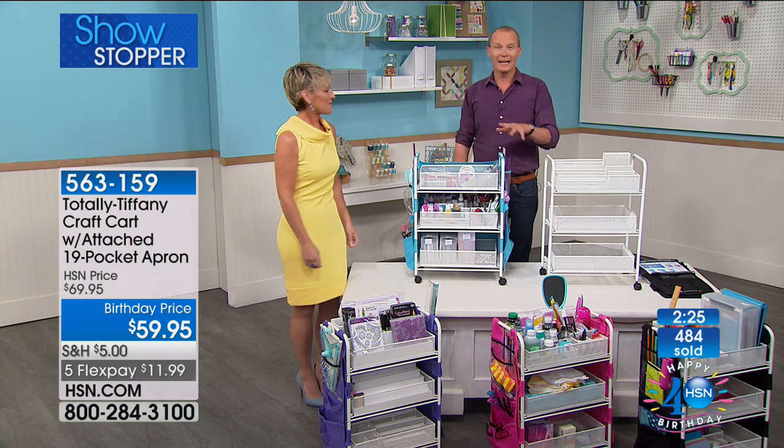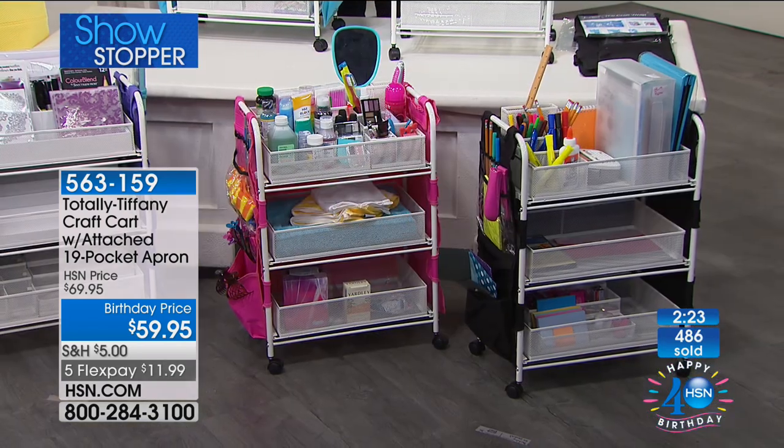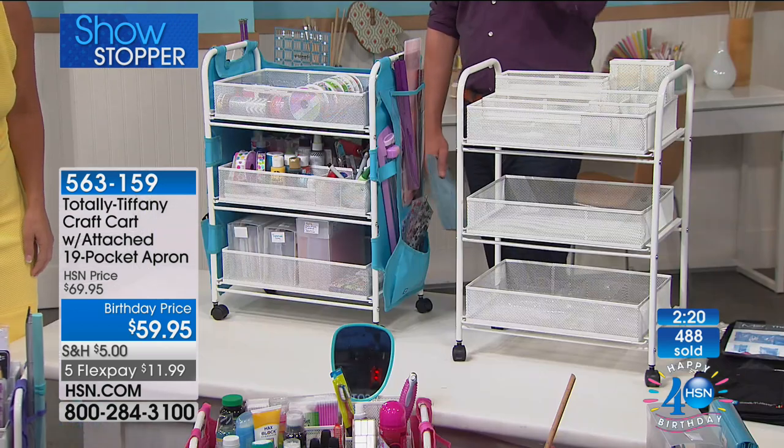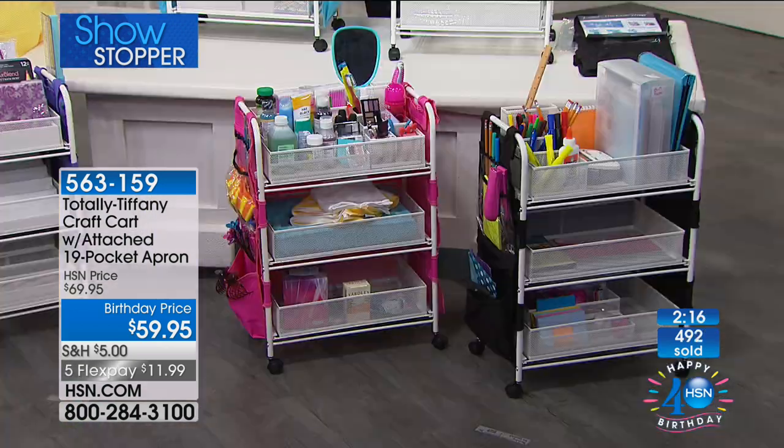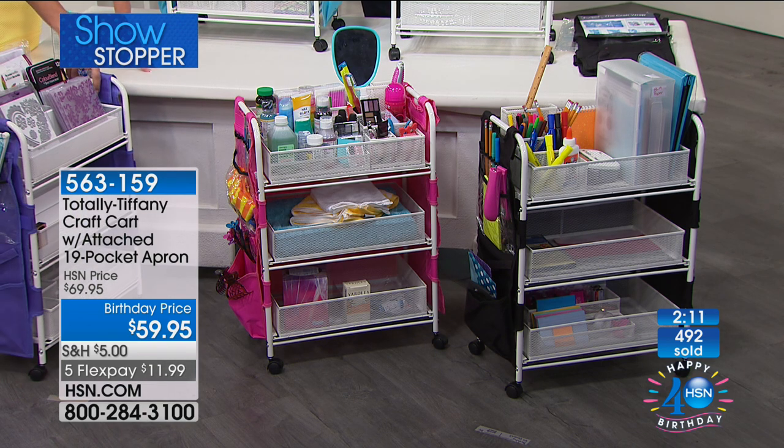It is very busy on the phone lines. If you want to use express ordering, that's the way to go. The frame itself is white — what you are choosing in the way of colour is the apron. The colours are black, turquoise, purple or pink. Black is by far the most limited. Over 500 now gone.